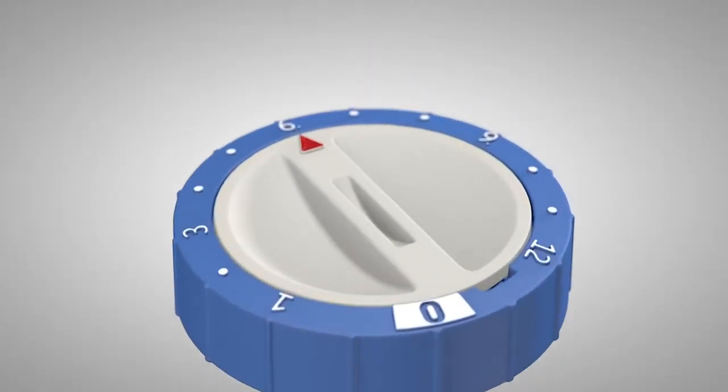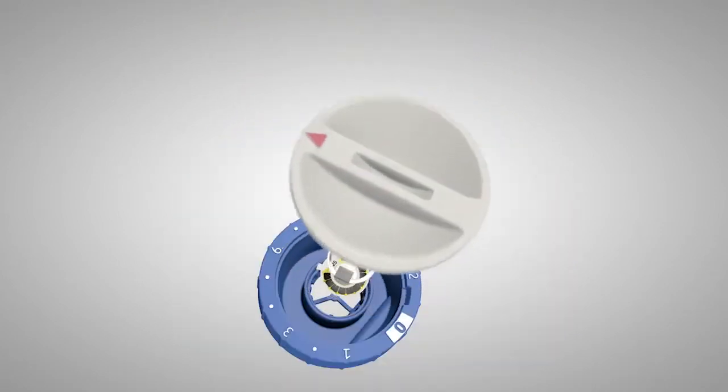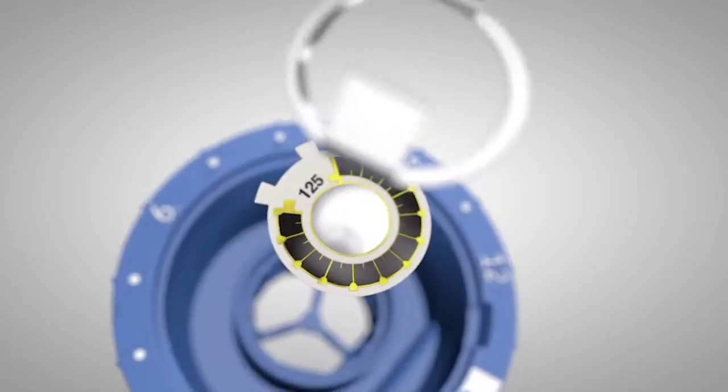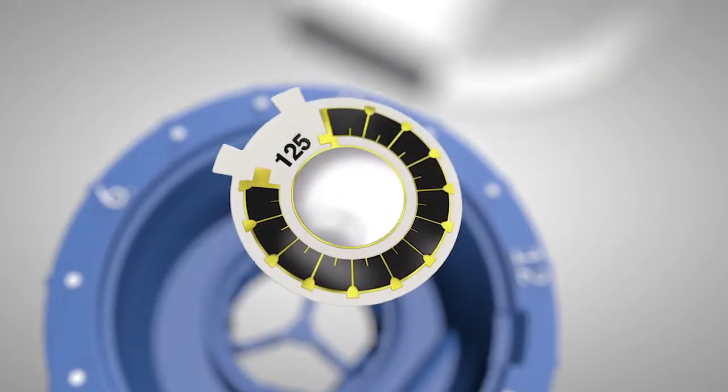The gas is developed inside the batteries of the lubricator, whereby the electronics control the speed of gas development, enabling a stable and gradual dispense.